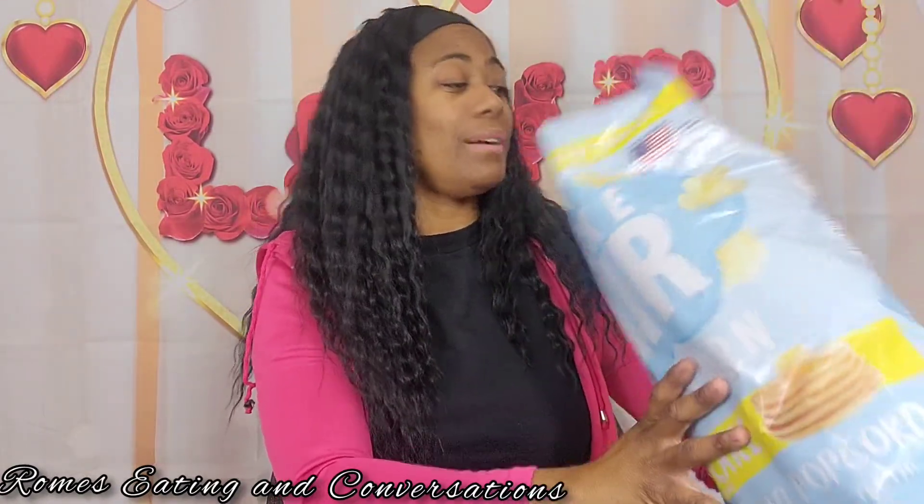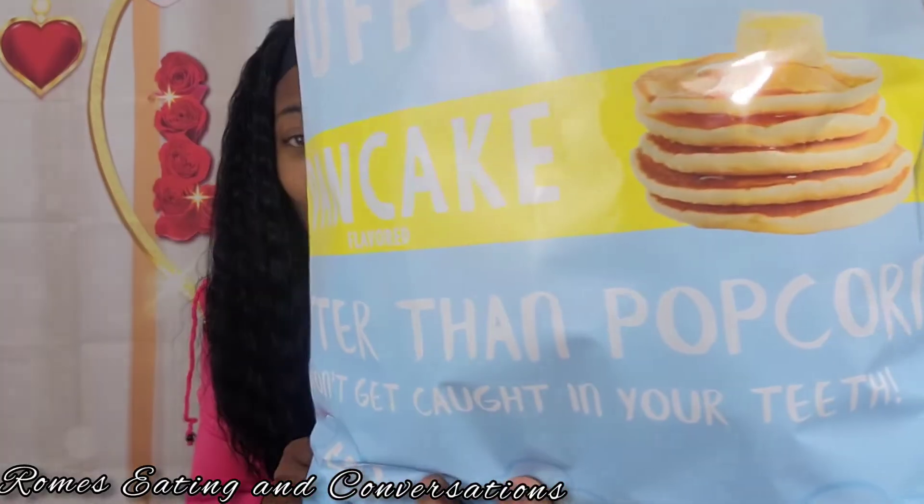I don't know if this is a limited edition or if it's new. It melts in your mouth! It smells like pancakes — it really smells like pancakes. Oh my, it's good y'all! If y'all have not been to Sam's and tried this yet — this really tastes like pancake, it smells like pancake. It smells like maple syrup. This is good.